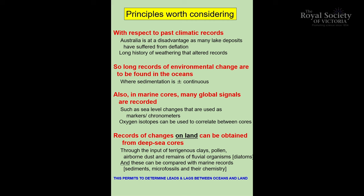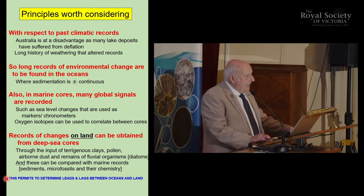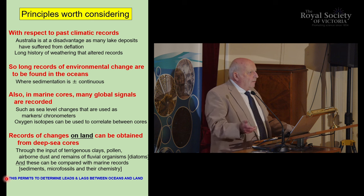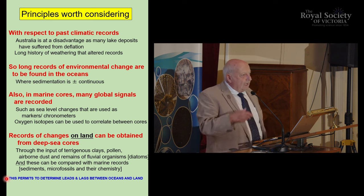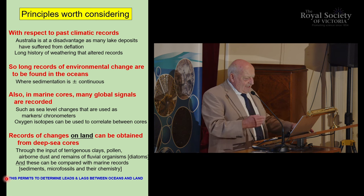There are long records of environment in the ocean because it's more or less continuous. The marine records — these piles of sediments, just like the pages in a book, like the archives — I can correlate with what happened in the ocean around Australia and elsewhere in the world. And then I can find terrestrial pollen, clay, and deposits from rivers in the ocean. So I can see what happened between the land and the ocean, and I can determine if there are lags and leads between the two.